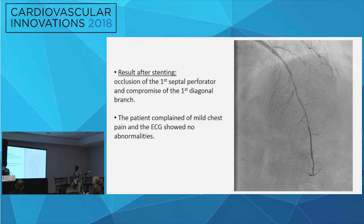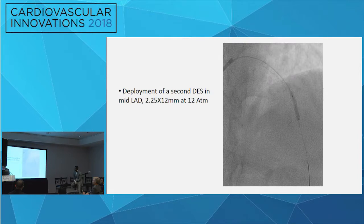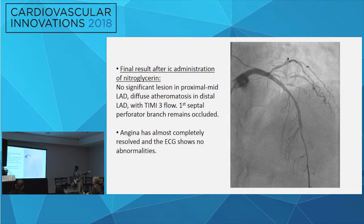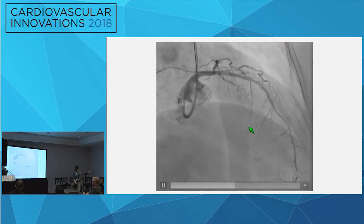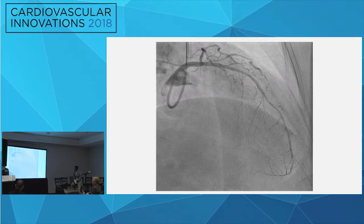We gave some nitro, the pain passed, and we proceeded as planned to put another stent in the mid-segment. After the second stent, this is our final result — not excellent but acceptable. We have no significant disease in the proximal and middle LAD, diffuse disease of the distal LAD, and definite loss of the first septal perforator. The patient was asymptomatic and ECG was stable, so she went to her room.